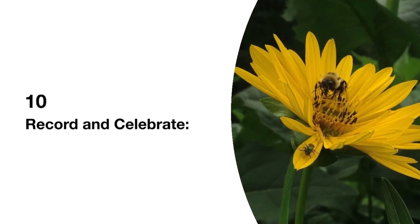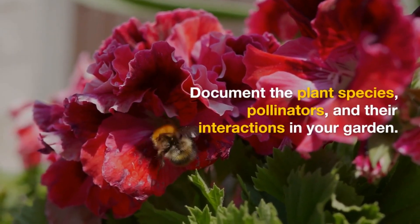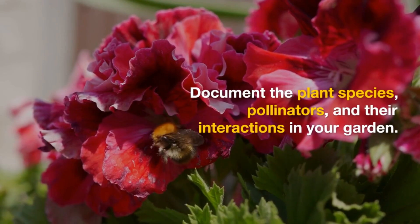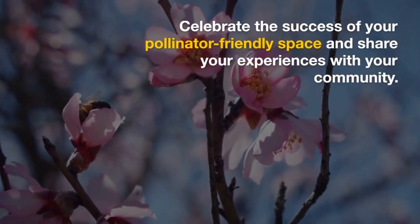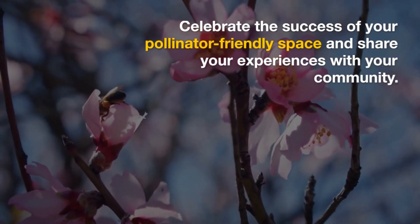10. Record and Celebrate. Document the plant species, pollinators, and their interactions in your garden. Celebrate the success of your pollinator-friendly space, and share your experiences with your community.